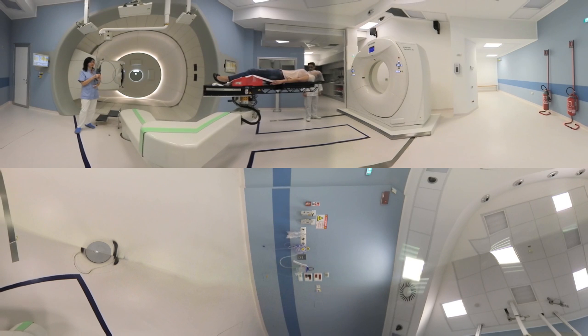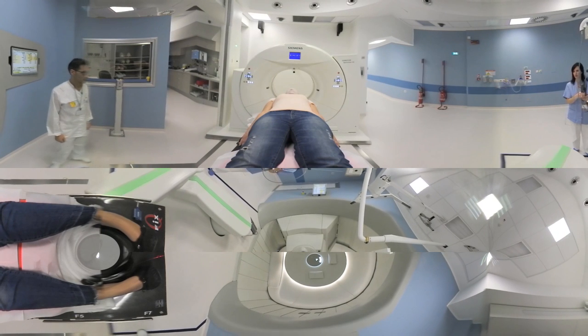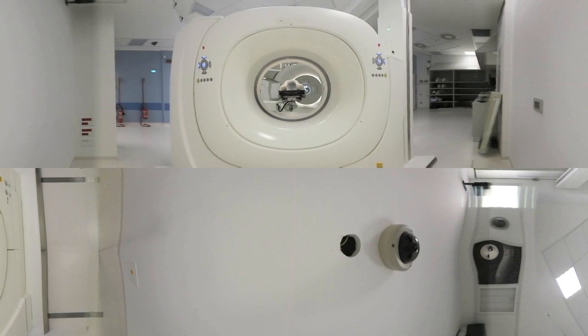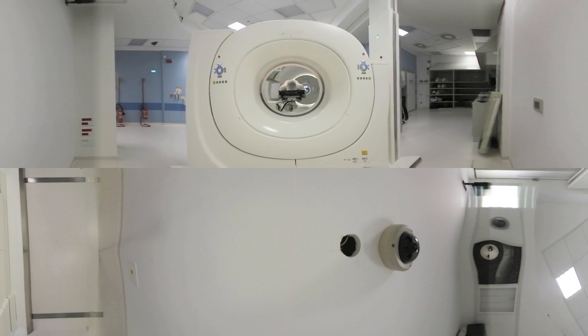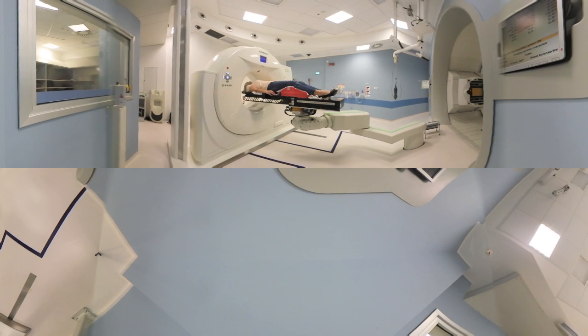Another option for image integration is in-room CT. In addition to accurate positioning of the patient, this technology provides us with high-quality images to visualize any anatomical changes within the patient. Now you can see the CT scanner moving towards the patient. If the tumor or the body has changed, we can adapt the treatment plan accordingly.